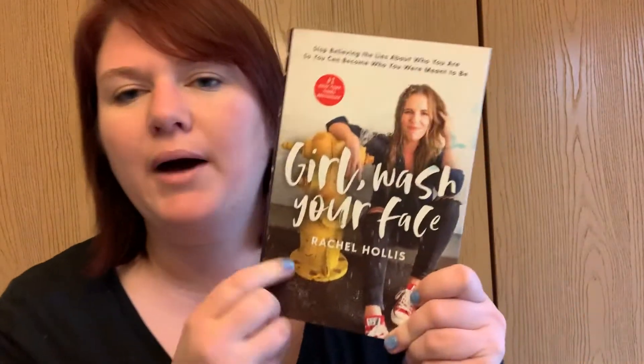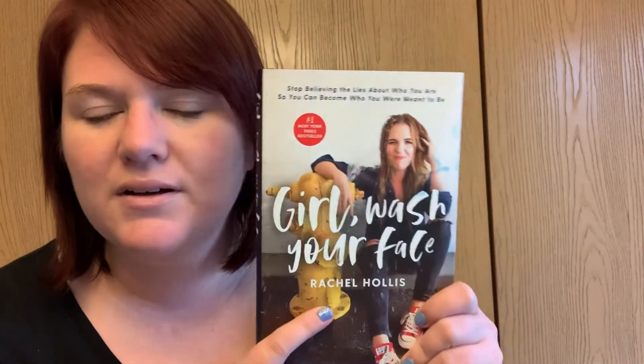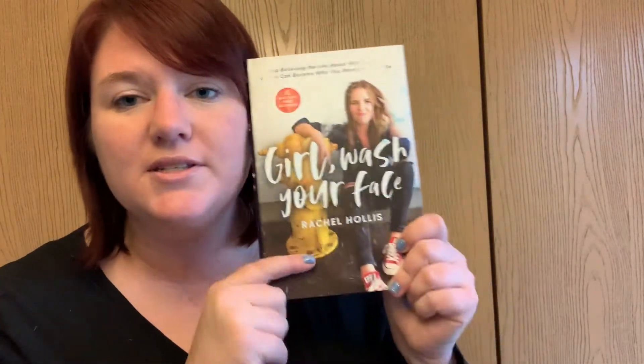Number five, and we're halfway through, is a book. It could be any kind of book — picture books, science books, chapter books, self-help books, cooking books, a journal. I got this book called Girl, Wash Your Face by Rachel Hollis. I was introduced to Rachel Hollis this year at work. She's really incredible and has a lot of good self-help techniques to help you refocus yourself. So that's my book choice for the scavenger hunt.